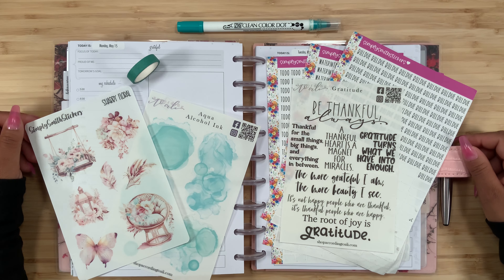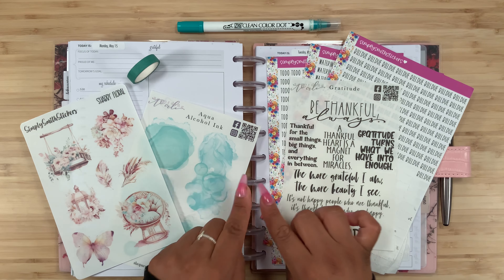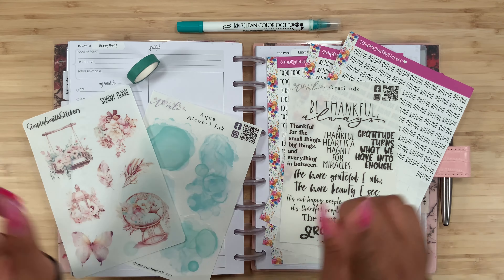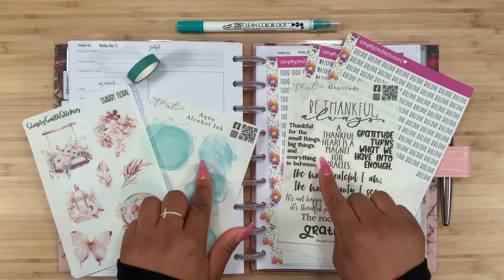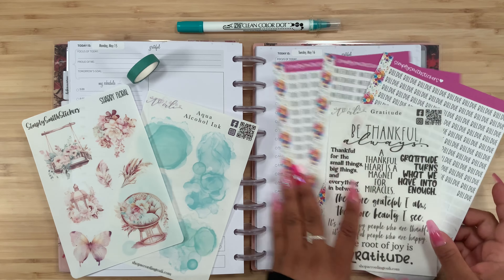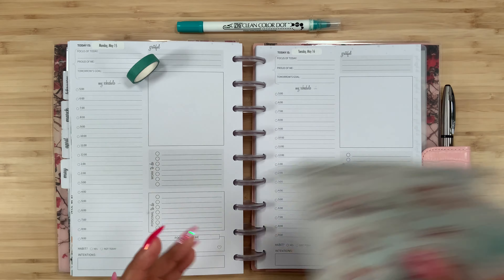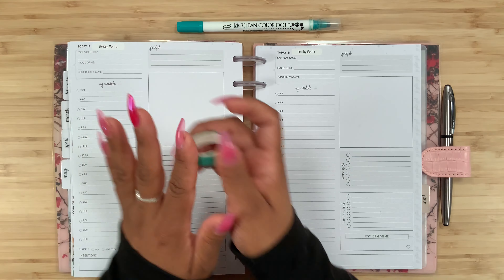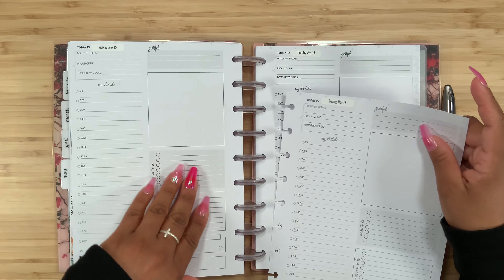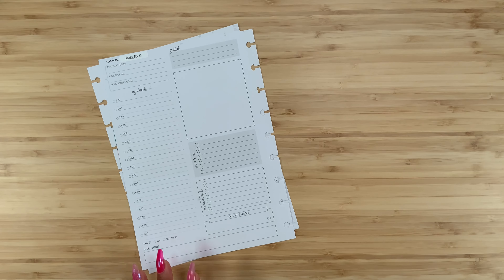Hey guys, welcome back to my channel, and if you're new here, hi, how are you? My name is Stephanie. For today's video I am going to be planning in my Go Get a Girl catch-all. I have this shabby floral sticker sheet from Simply Smith Stickers, two sheets from According to Ali, plain washi, a Zikling color dot, and my Simply Smith script stickers. Let's go ahead and put these off to the side - hopefully I don't lose any sticker sheets because I have been doing that lately.